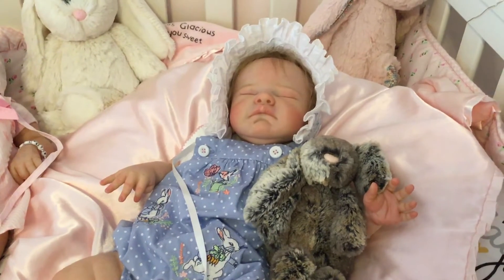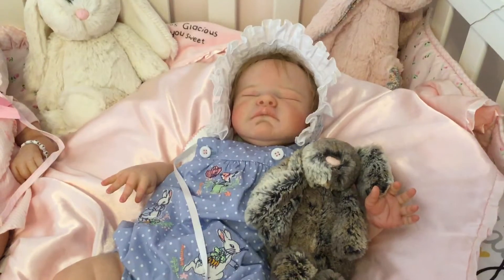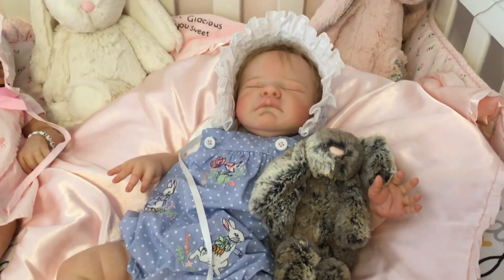Good afternoon, ladies. I'm coming on to show you the rest of Theme Thursday, which was Peter Rabbit and Bunny Rabbit.